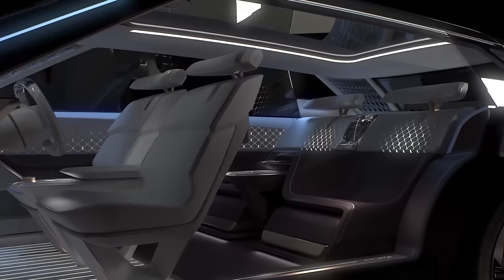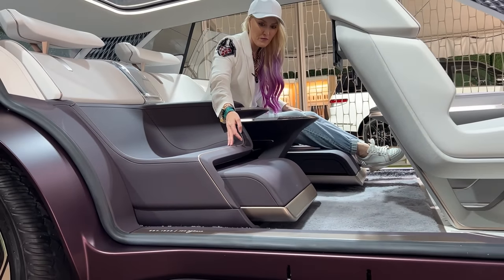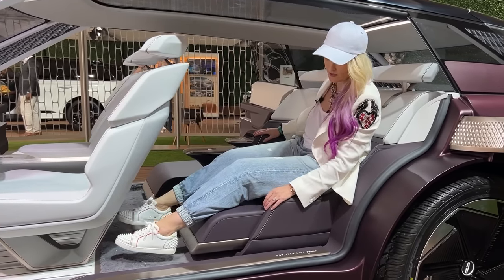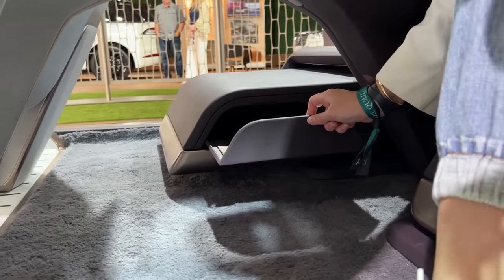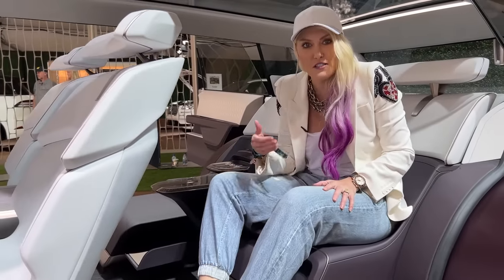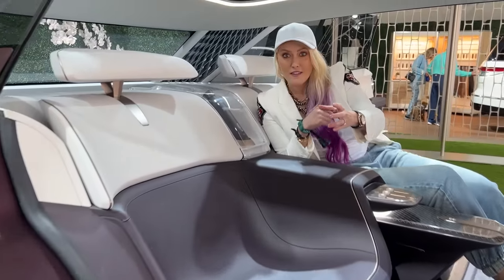There's a footrest with plenty of room, and another footrest over here as well. And here's another hidden compartment — this is a slipper drawer. You don't have to have your dirty shoes in the car with you; you just pop them off and put them in this drawer. Never seen that before — quite cool.